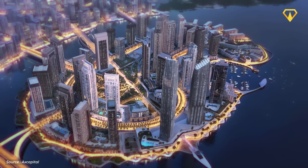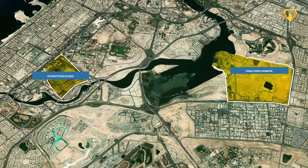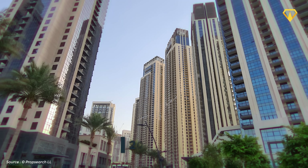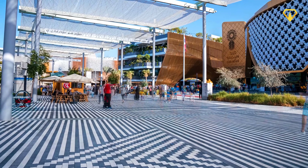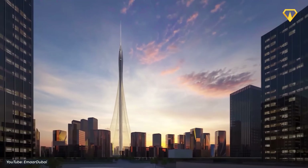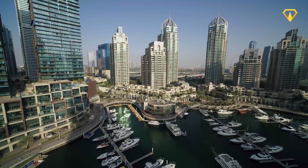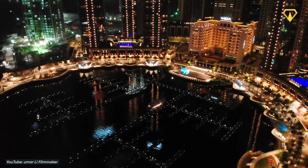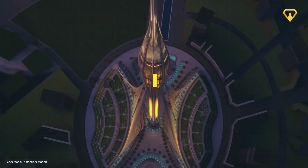In total, the entire Creek Harbor development, once completed, will span an area roughly twice the size of downtown Dubai. It will also be capable of housing as many as 200,000 permanent residents, along with being able to accommodate tens of thousands of tourists at a time. If Dubai Creek Harbor turns out to be successful, it's poised to become one of the city's major districts when it comes to business, tourism, and luxury. And that future might soon possibly become reality.